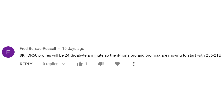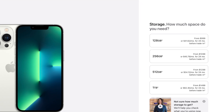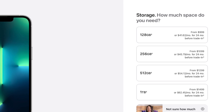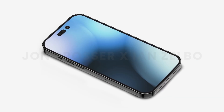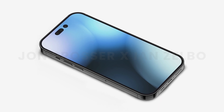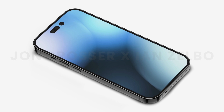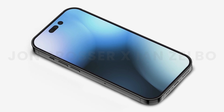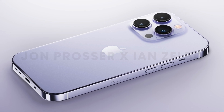A viewer suggests 8K HDR60 ProRes will be 24 gigs per minute, and thinks the iPhone 14 Pros will start with 256GB base storage and go up to 2 terabytes. I'm not sure Apple will increase the base storage, since they want people to pay more for storage and 256GB might not push consumers to upgrade. I think Apple will still offer 128GB base storage for general consumers, though I'd love to be wrong — especially given the price increases coming.